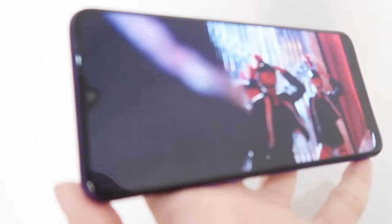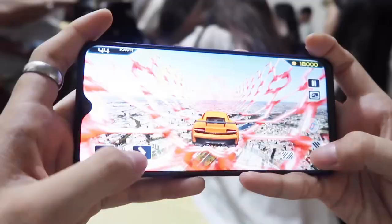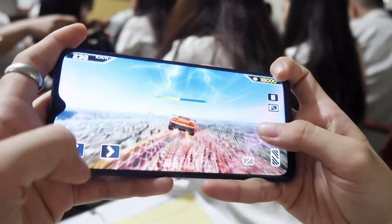Meron na din siyang 6.3-inch display, full HD plus screen resolution, 2340 by 1080p. And meron na siyang malaking RAM and storage — 8GB RAM and 128GB internal storage. Super laki na nun, guys. And as a vlogger, kailangan ko talaga ng malaking storage ng isang smartphone kasi minsan tinatamad akong magdala ng laptop, so dito ako nag-e-edit ng mga videos ko. And also, 4,035mAh yung battery capacity niya, so matagal talaga siyang malobat, at saka mabilis siyang mag-charge.